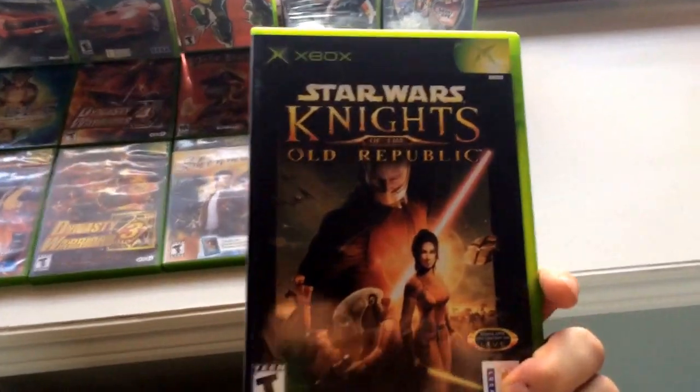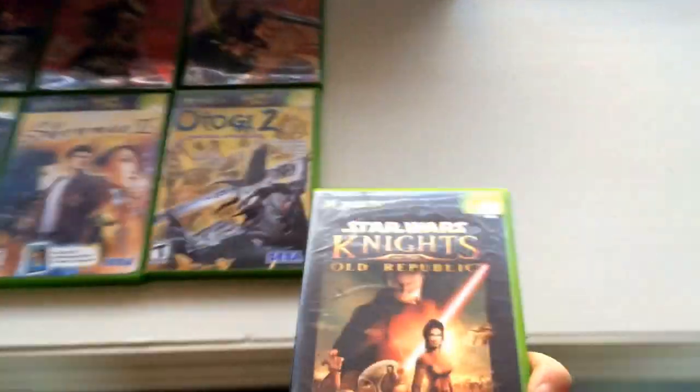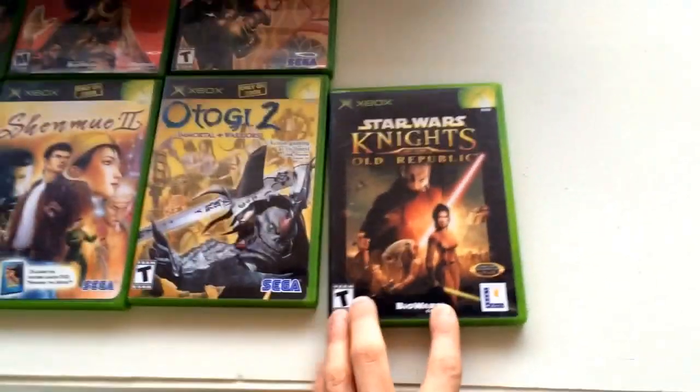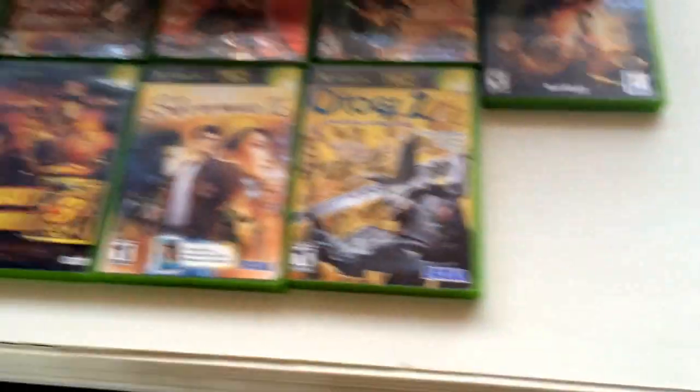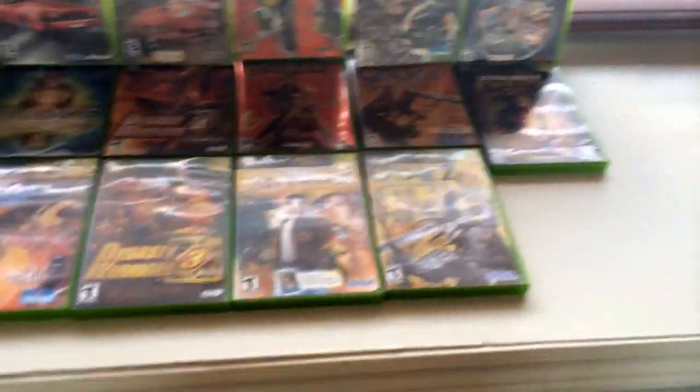Knights of the Old Republic — if you guys have not played this game, do yourself a favor, get out there and play it. It is one of the best Star Wars games of all time, and I don't say that lightly. That could just be my opinion, but I think it is for sure — it's just such a good game. Here's The Matrix: Path of Neo — I haven't played that one, speaking of games that probably aren't as good.